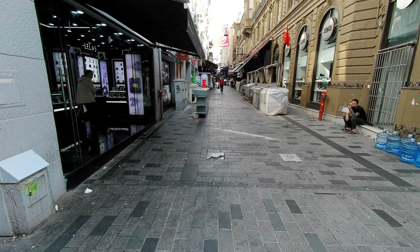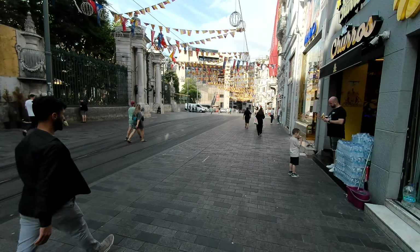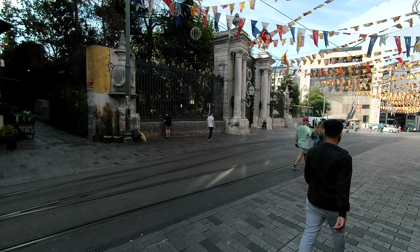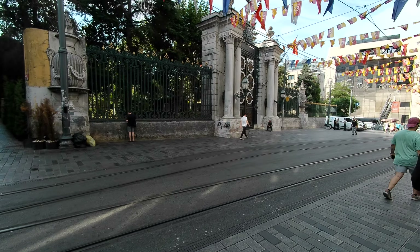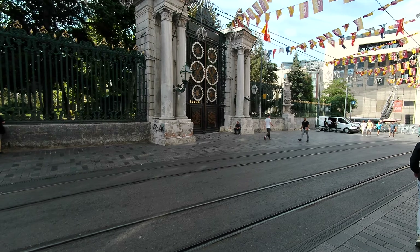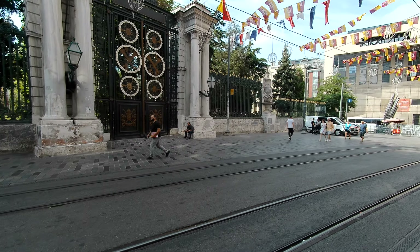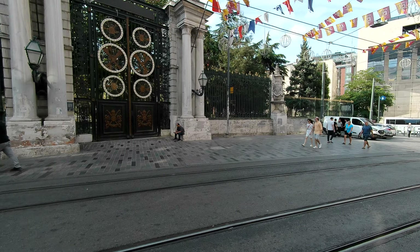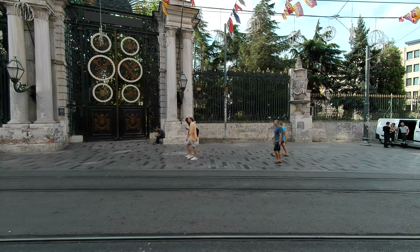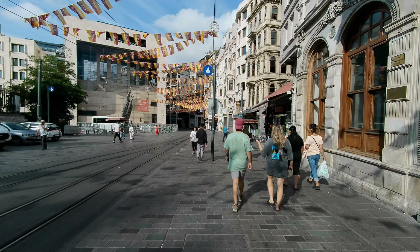A little side street off of Istiklal here. Continuing down around a curve and going by — I believe this was the Russian embassy, or possibly it was a palace, or it may have been the presidential palace of Turkey, come to think of it. We can look that up. But big gates there. I know I went by the Russian embassy and they were protesting the war in Ukraine.